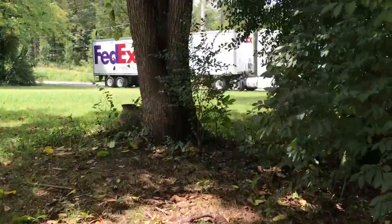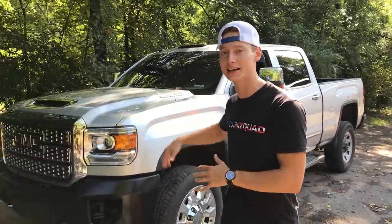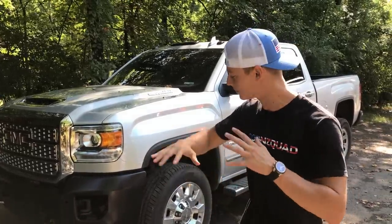Welcome back to the channel! Today we're working on our 2019 GMC Duramax. Right now we're running to the dealership to pick up the rest of our parts that we ordered, because we're going to be running the stock bumper for now to pass inspection. We already went ahead and picked up all our parts.